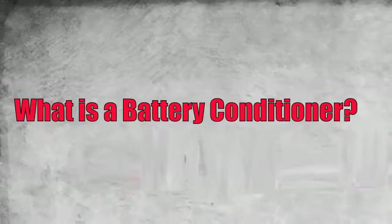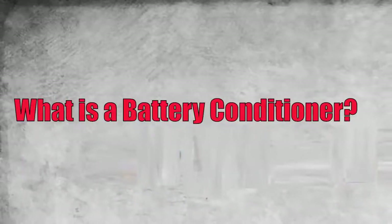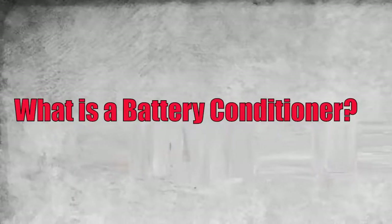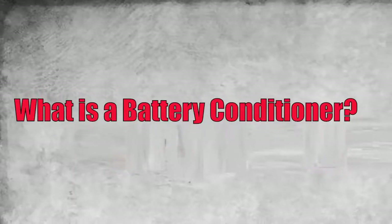What is a battery conditioner? A battery conditioner is a straightforward, computerized system that charges, maintains, and prevents sulfation from occurring in lead batteries.